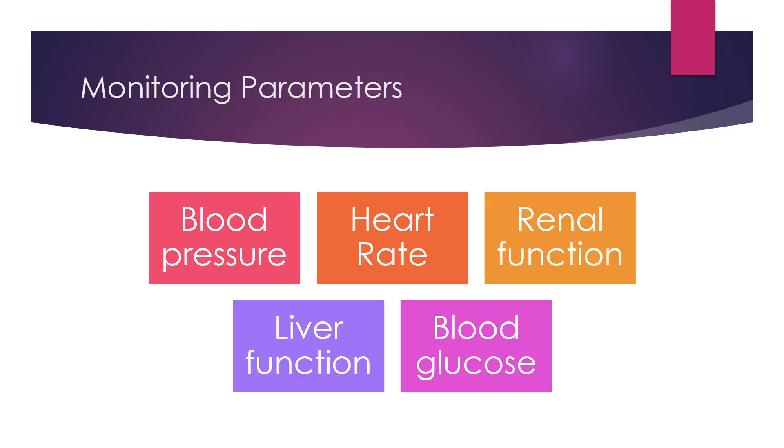Some monitoring parameters: be sure to check blood pressure and base the need for dosage increase on trough blood pressure measurements, and for tolerance on standing systolic pressure one hour after dosing. Also monitor heart rate, renal function such as BUN especially in patients with increased risk for developing renal dysfunction during dose titration, liver function, and blood glucose in diabetics.